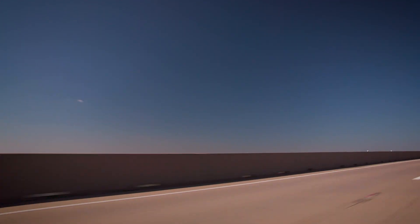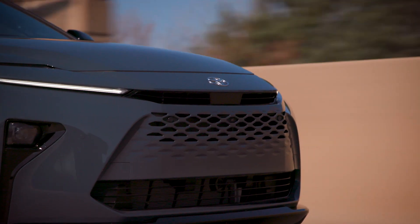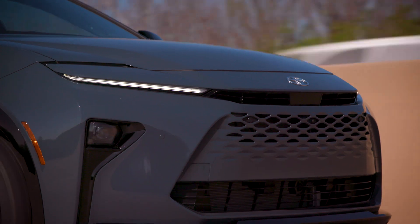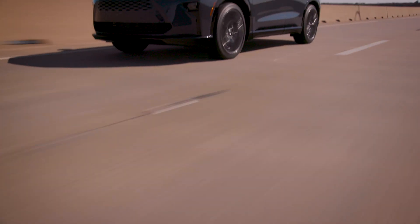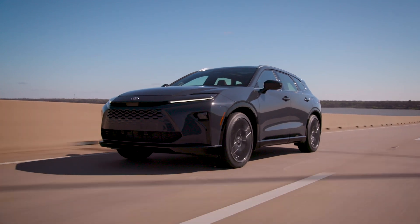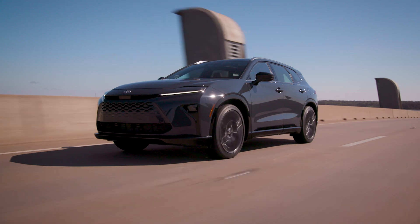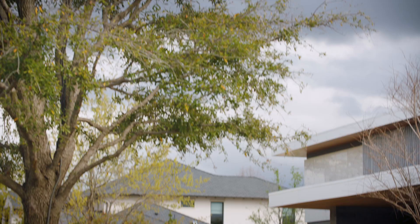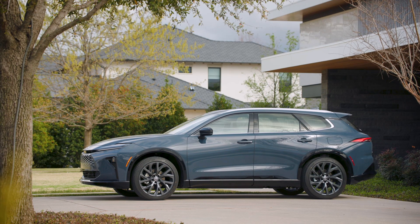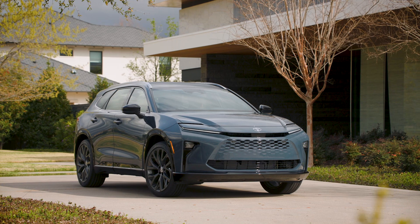Thinking about color choices — some cost extra. I noticed that the fog lamps are placed a little bit high, which is a little surprising. But overall it looks pretty good. In a different video clip you can see different lighting conditions make the Storm Cloud color appear more blue — the color kind of changes depending on the light.